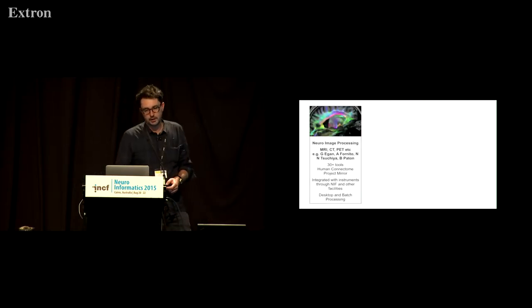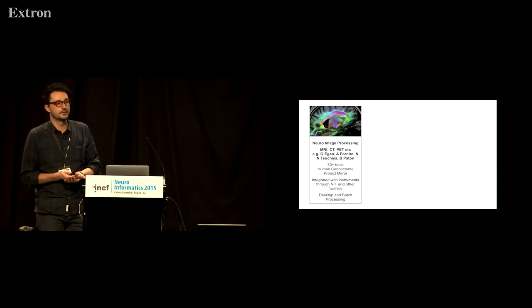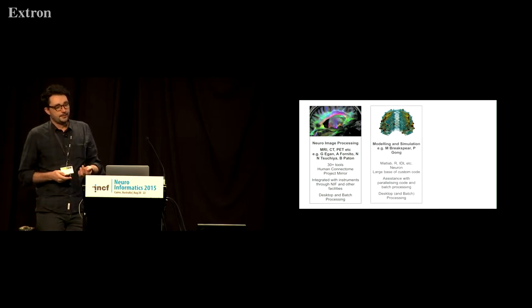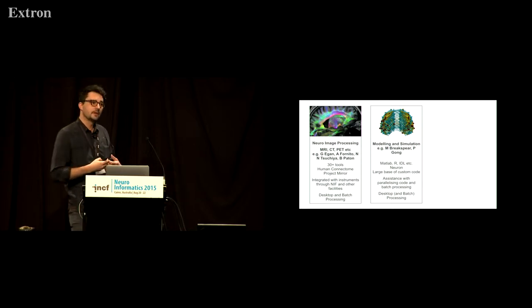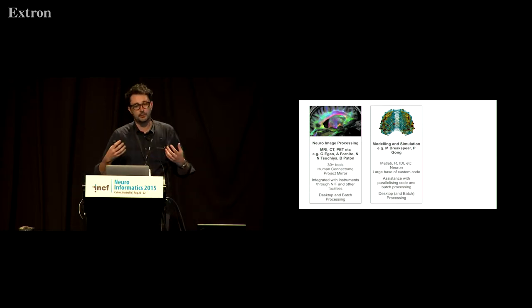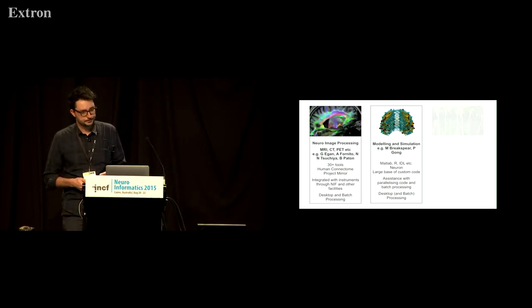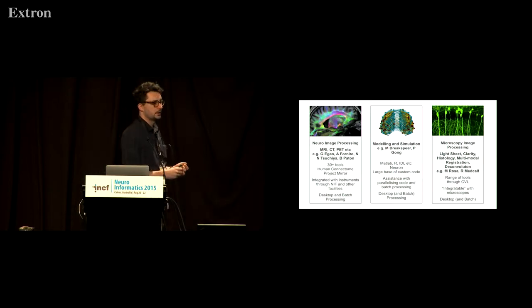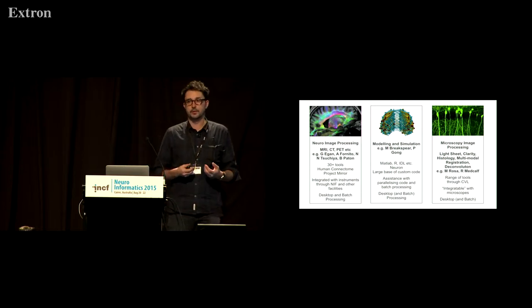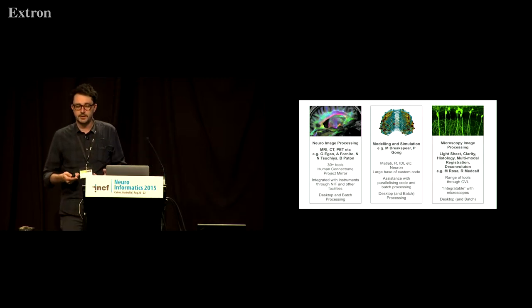The types of neuroinformatics we support include a lot of neuroimage processing — MRI, CT, PET, and so forth. We are also starting to support more modelling and simulation work, particularly through the Gary Centre. We also do a lot of microscopy processing, particularly for researchers using new generation techniques such as light-sheet microscopy and CLARITY, which generate very large data volumes in a community that hasn't necessarily had the experience to deal with them in the past.